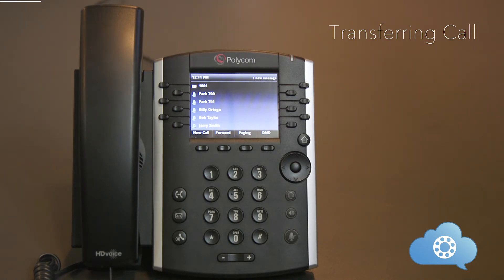Transferring a call can be done three different ways: attended transfer, blind transfer, and transfer to voicemail.